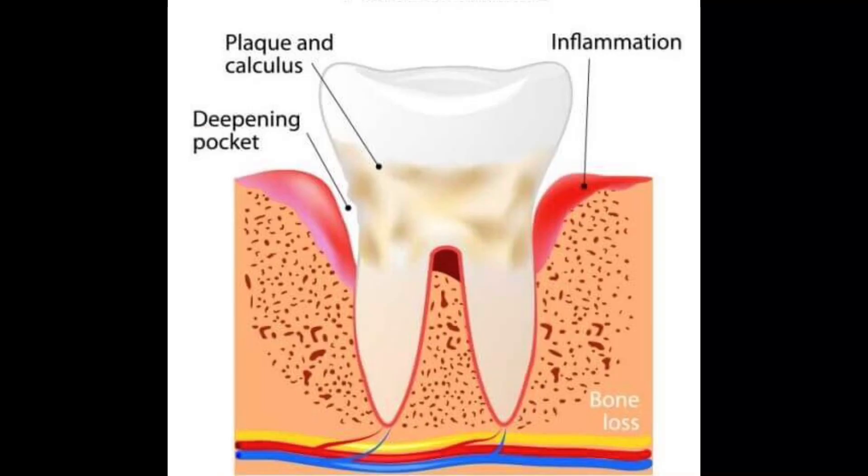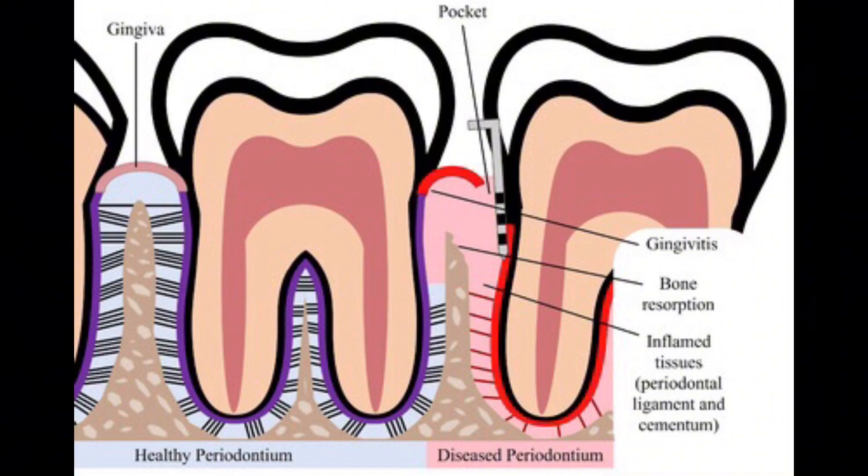Small pockets form between the tooth and the gum. These pockets are a haven for bacteria. As bacteria go under the gum tissue, bacterial toxins released from plaque and tartar destroy the small ligaments — like little rubber bands that hold the tooth into the tooth socket and the jawbone. Toxins also damage the bone support around the affected tooth.